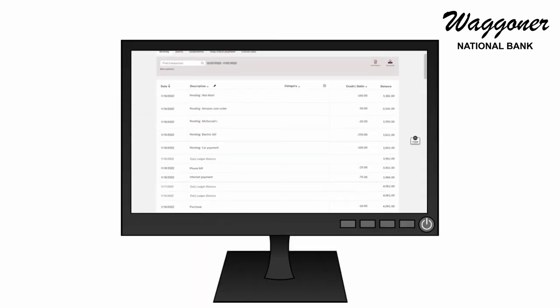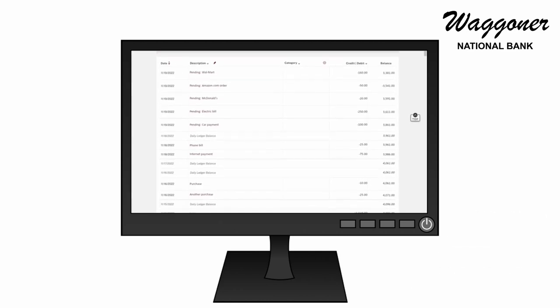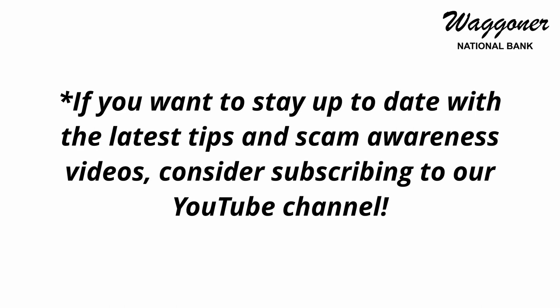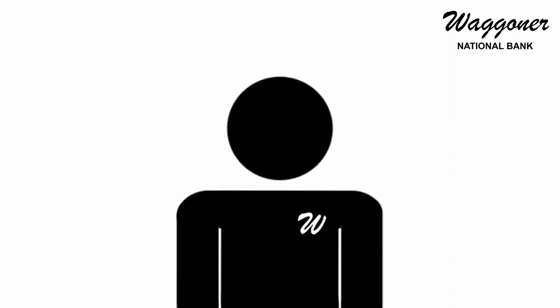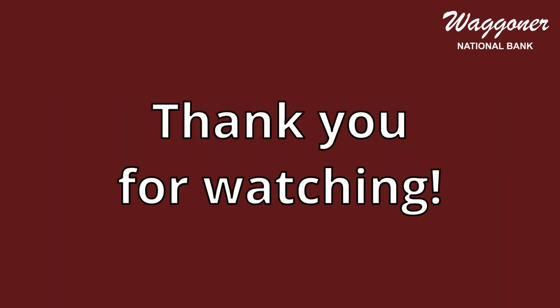In any case, it's always a good idea to regularly check your account transaction history to ensure no fraudulent activity is occurring. We hope you have found these tips helpful, and we here at Waggoner National Bank will continue to offer more informational videos to help protect you against fraud. As always, if you have any questions, feel free to call us at 940-552-2511. Thank you for watching and have a good day.